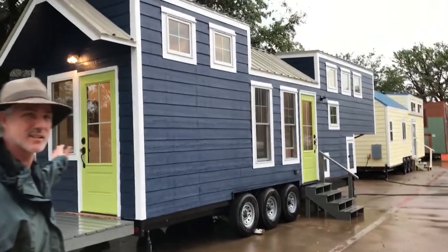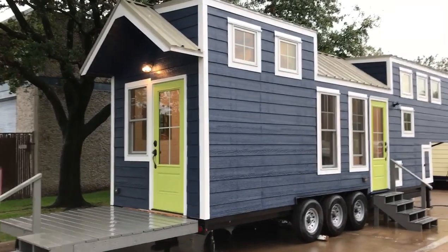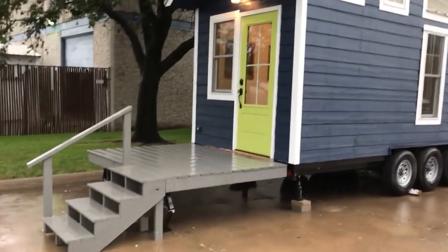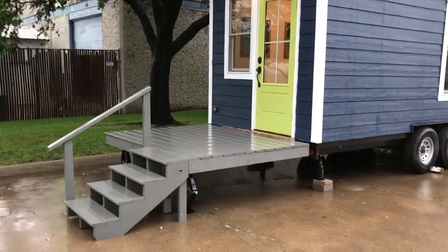Check out the outside first because it's pretty sweet. Got the multi-level roof, two entryways, a dog door on the side there, and awning windows. Got a nice built-in fold-up deck here, so you can take it with you.